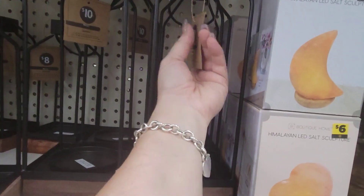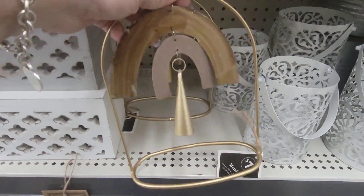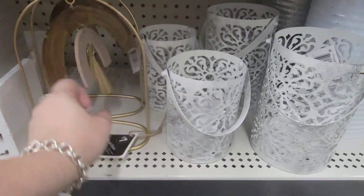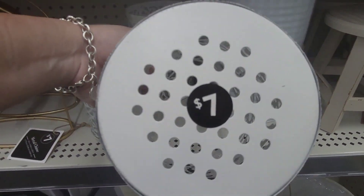They still have these metal lanterns — $10 for the big ones and the shorter ones are going for $8. They have this metal chime for $7, and then they have these going for $5 and the big one for $7.